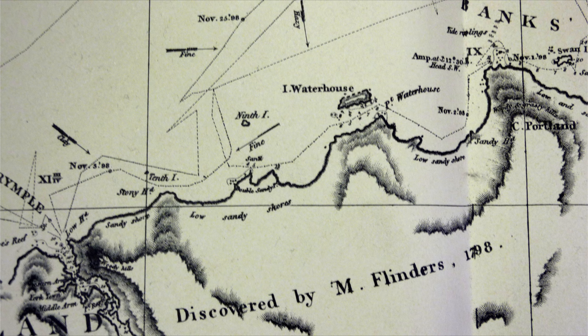The first Europeans to visit the Bridport area came by ship. Matthew Flinders and George Bass sailed along the northeast coast of Tasmania in 1798, exploring and surveying the coast and eventually circumnavigating Van Diemen's Land. They named some of the geographically significant places in the northeast, like Cape Portland, Waterhouse Island, Double Sandy Point, and the Ninth and Tenth Islands.